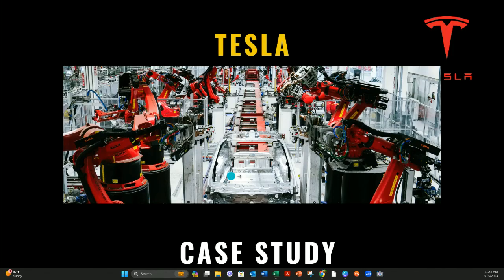Tesla's mission was, and still is, to accelerate the world's transition to sustainable energy. And it required a radical approach to manufacturing with ambitious production targets and a commitment to quality. Tesla turned to lean principles to streamline their operations and enhance their efficiency.